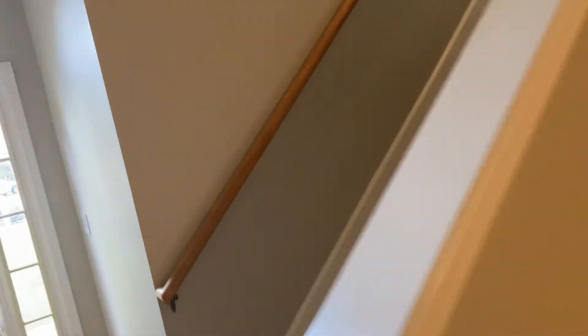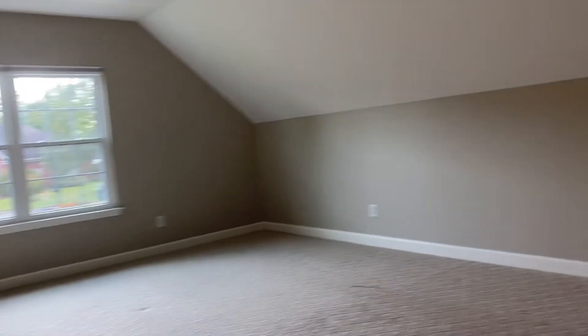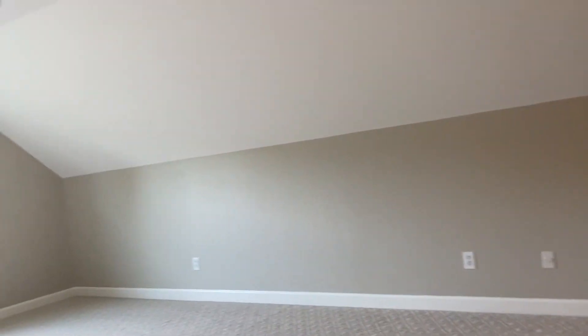And then upstairs — got a bonus room. That's huge. We can definitely put a wall and another room up here if we want.